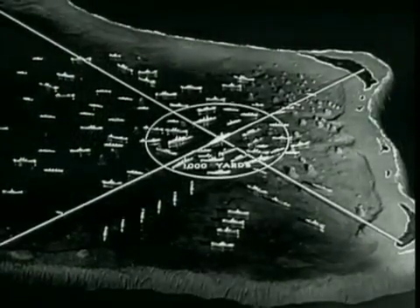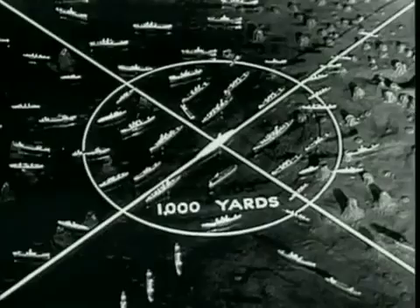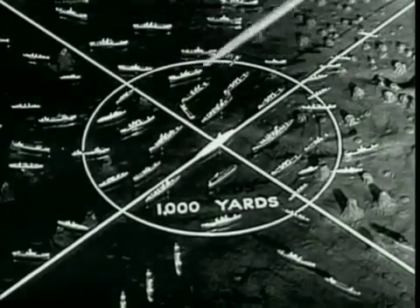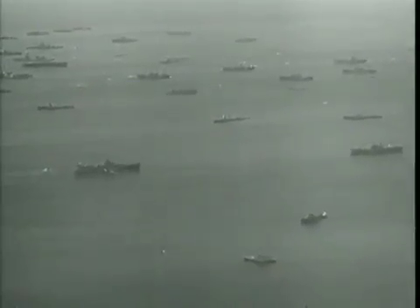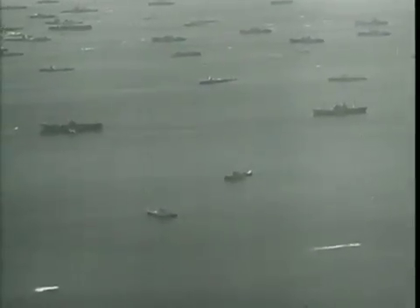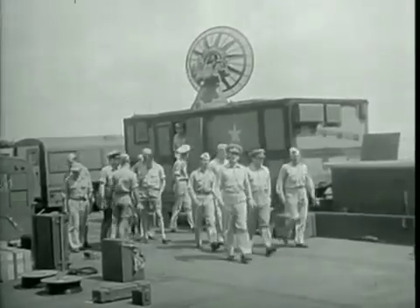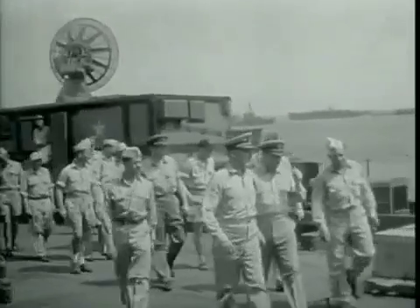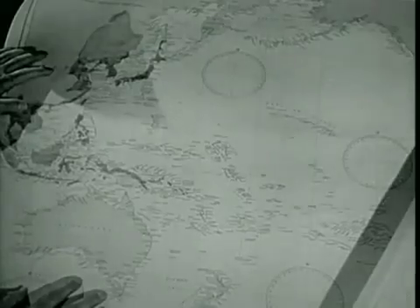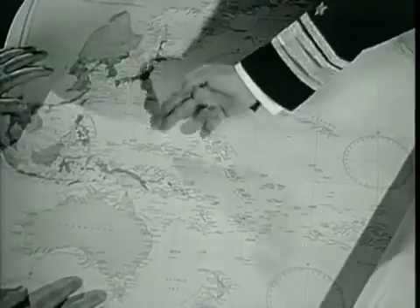Choosing a target array best adapted for obtaining complete and accurate information was no small problem. Frequently, compromises in the choice of a target array had to be made by the various military units involved. No attempt was made to arrange the ships so that they would represent a fleet — this was not a test of air power against sea power, and the array was not a tactical disposition. On the contrary, emphasis was on placement of vessels and equipment so that all graduations of damage would be obtained in direct relation to distance and orientation from zero point. Such data would serve as a basis for predicting what would happen in a variety of tactical situations.